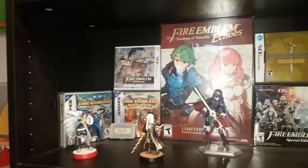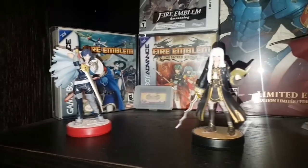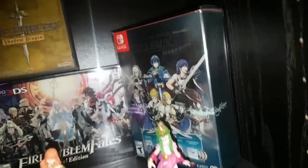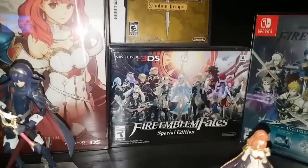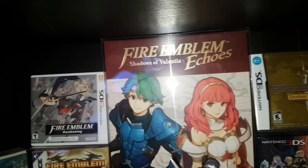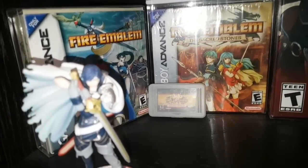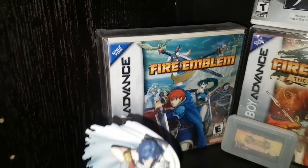Up here is my Fire Emblem shelf. We've got some Fire Emblem amiibos like Chrom, my custom-made Female Robin, Lucina figma, my girls Tiki and Celica. Then we have my Fire Emblem Warriors big box set for Switch, Fire Emblem Fates Special Edition for 3DS, Fire Emblem Shadow Dragon, Fire Emblem Echoes, Fire Emblem Awakening, Fire Emblem Sacred Stones sealed with a not-for-resale sticker, Fire Emblem: The Sacred Stones, and behind Chrom is Fire Emblem on GBA.